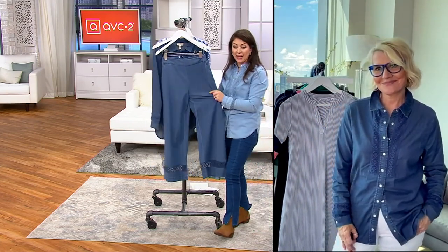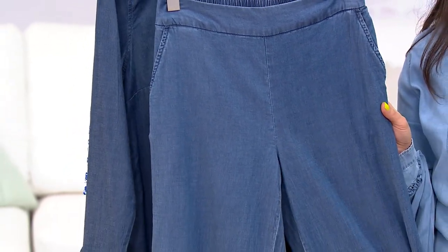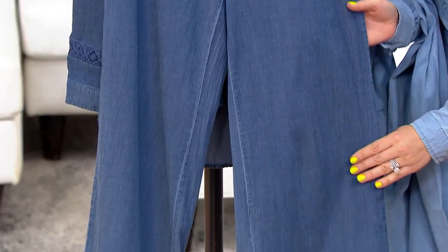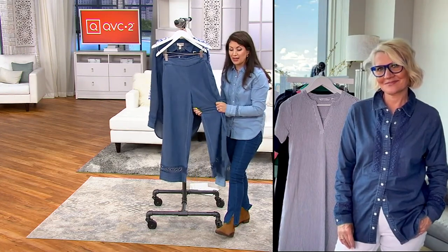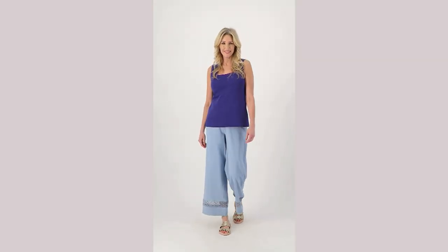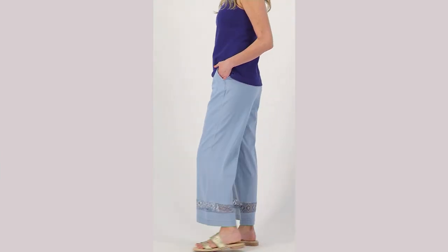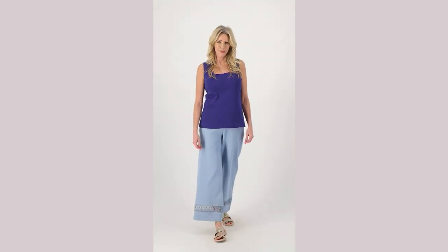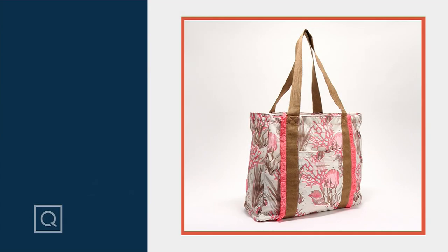Bridgehampton Stretch Chambray Pants, sizes extra extra small to 5X. QVC price $63, three easy payments of $21, shipping and handling $3.50. These are really elevated and luxe — you can't beat that price. Call us at 800-500-7590. Buy one or both; denim is neutral so you really can't go wrong. We're going to move on to the next item — a fantastic tote — but I can't stop talking about these pants. They are just so fantastic.